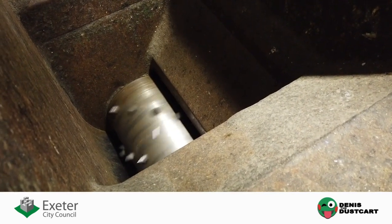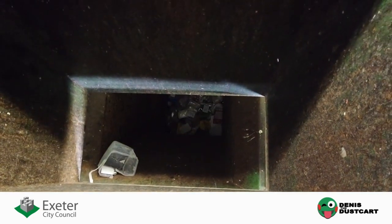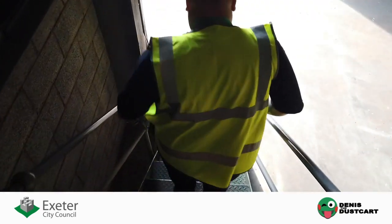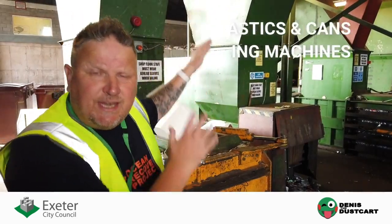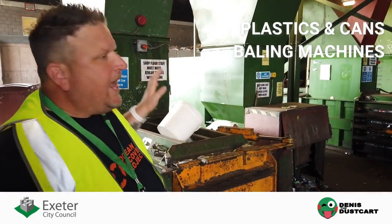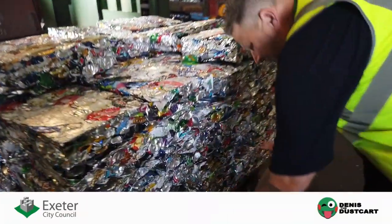Here we have a large perforated drum that removes the caps from the clear bottles and coke bottles. When the guys in the plastic cabin put the different plastics into the different chutes to separate them, here we have a team operating the balers. You can see our aluminium ready to be palletised and sent to market.